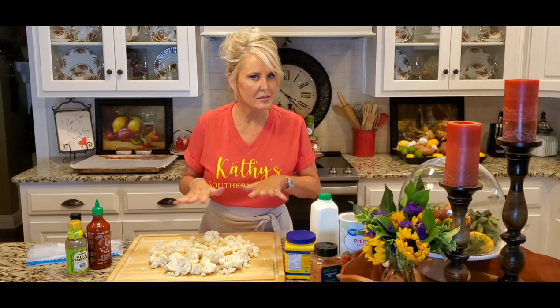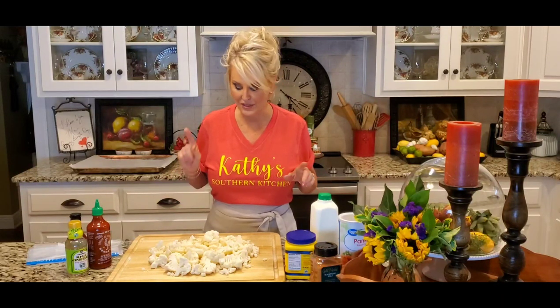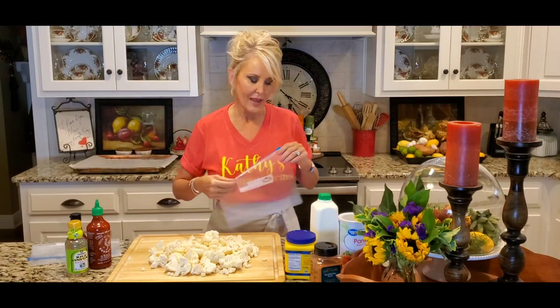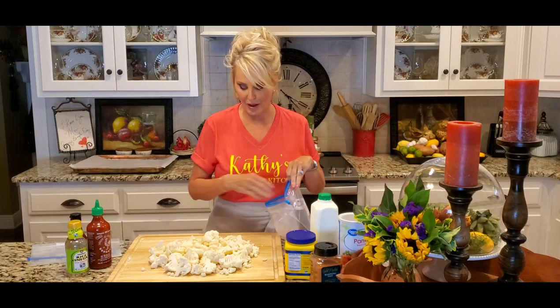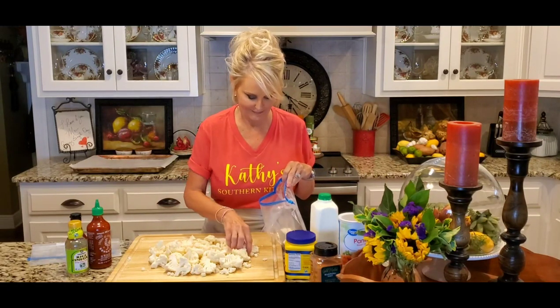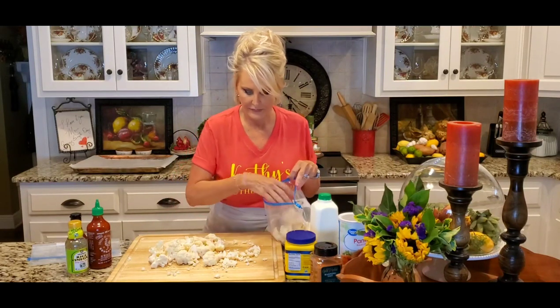That way, when you put it on your cookie sheet and bake it, it's all gonna bake at the same time — that's really important. Now I am about to add this cauliflower to my favorite kitchen tool, and that is a Ziploc bag. They are going right in.